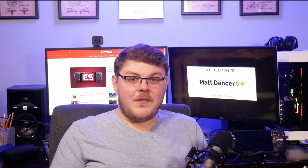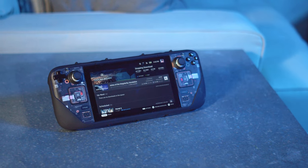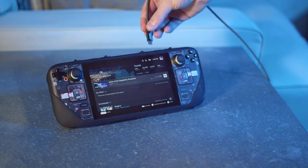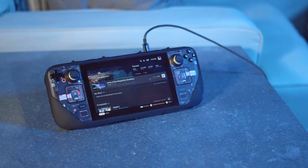Depending on your internet connection and the number and size of games you've downloaded, this can take a long time to complete. The Deck doesn't have a screen-off download function, so your best bet is to plug in your Steam Deck and it'll download the games and then shut off when it's done.